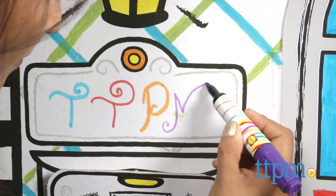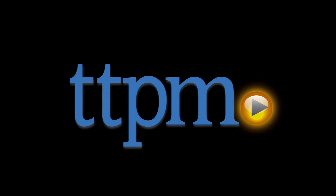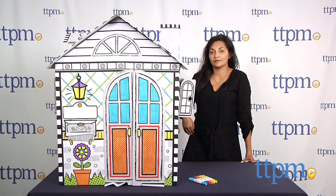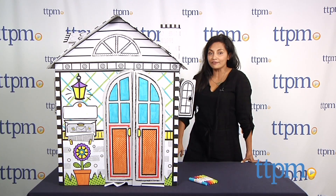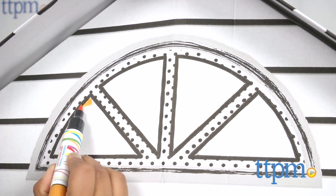We are sprucing up the house with a little bit of painting. Hi everyone, this is Maria with TTPM. One surefire way to get your house looking lively is by throwing some color on it. Here we have the Alex Toys Color A House set.